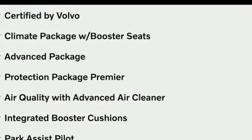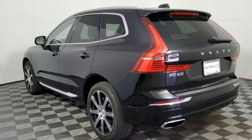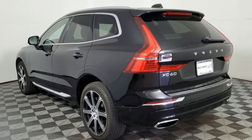Wi-Fi hotspot, streaming audio, hands-free liftgate, four-wheel drive and multi-zone climate control.